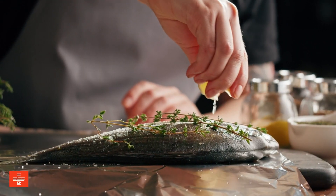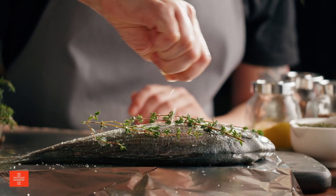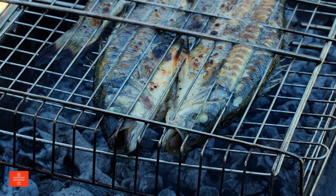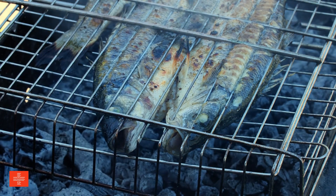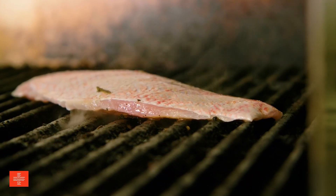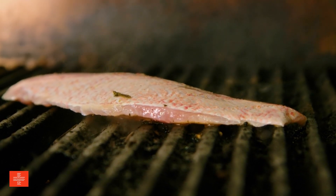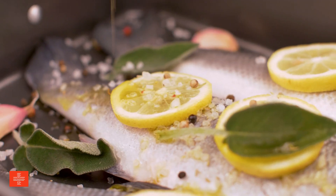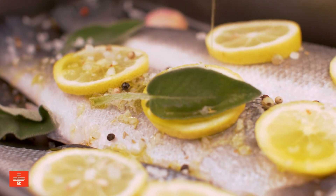Seabass is a highly valued fish for its high-quality protein and omega-3 fatty acids, essential for heart and brain health. However, it's important to practice portion control with seabass, especially for individuals with kidney concerns, as its high protein content can be taxing on the kidneys. Omega-3 fatty acids contribute to a reduced risk of heart disease and aid in brain function, making it a nutritious choice for a balanced diet.